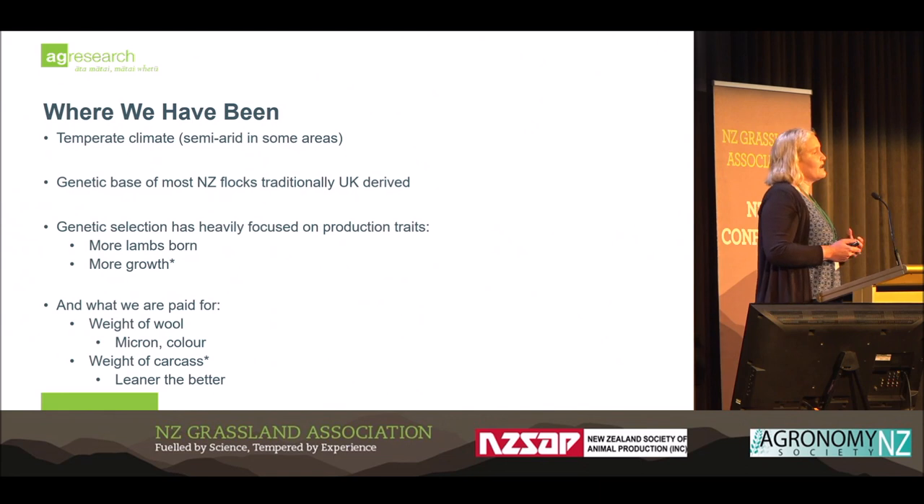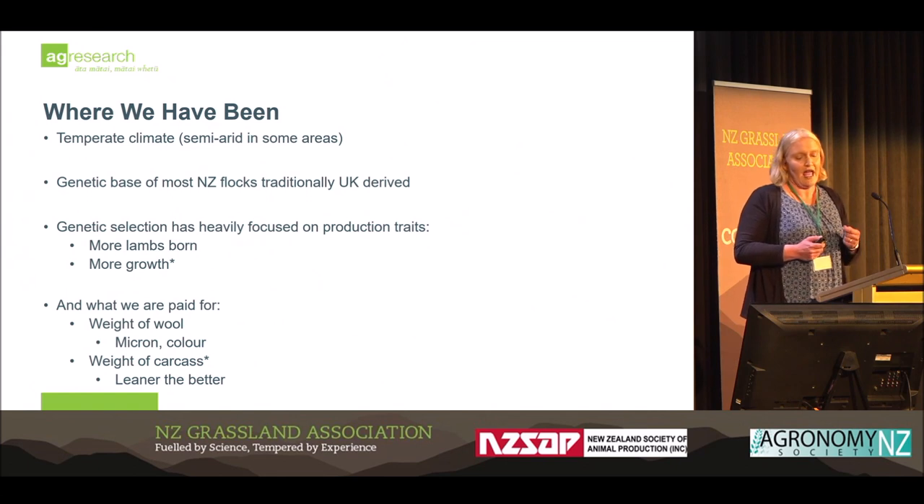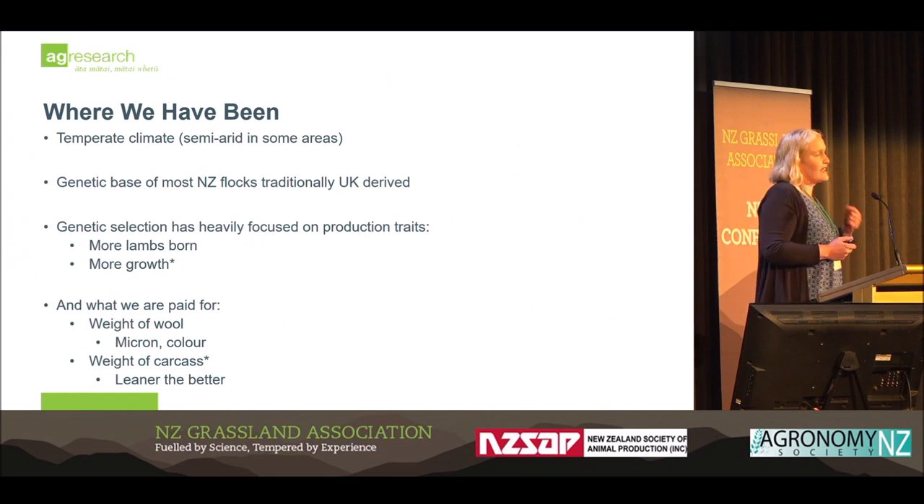If we think about the production systems and breeding programs that we have had, genetic selection within the New Zealand sheep industry has been heavily emphasised on the number of lambs born and the growth rate of those animals. That has been driven by what the industry has paid for and has historically been paid for.